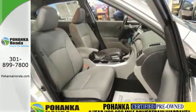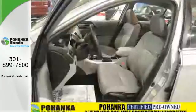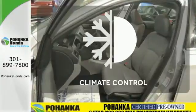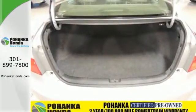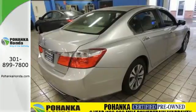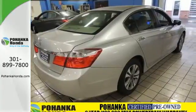It also has climate control, keyless entry, and a four-wheel independent suspension. The climate control lets you set the temperature exactly where you want it. Quality, reliability, and comfort are just a few things that have set the Accord apart for so many years.